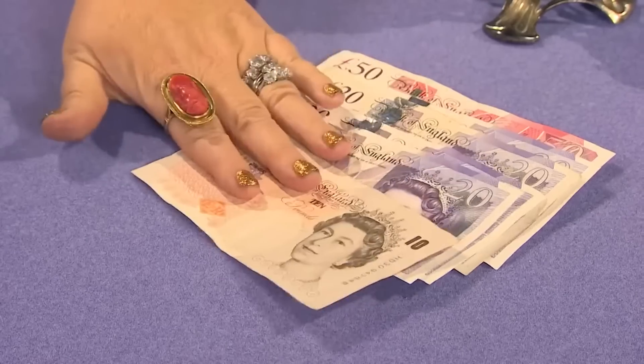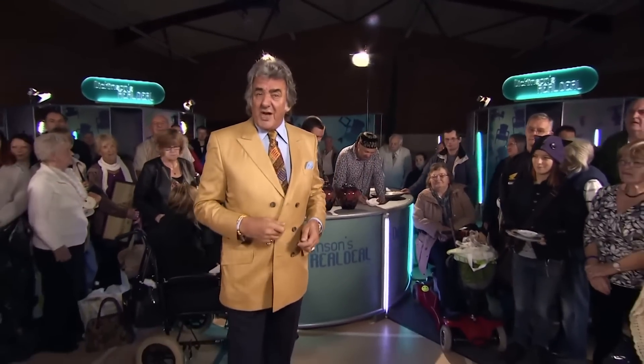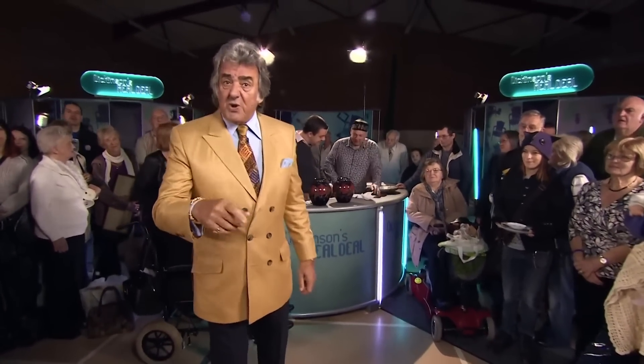Hello and welcome to Dickinson's Real Deal. On this show I help members of the public to get the very best price for their antiques and valuables. They get a choice: sit down with one of our regular dealers who'll offer you tempting cash on the table today. If I don't think that's enough money, I'm going to say no — risk it, go to auction. We may just get you a little bit more money there.